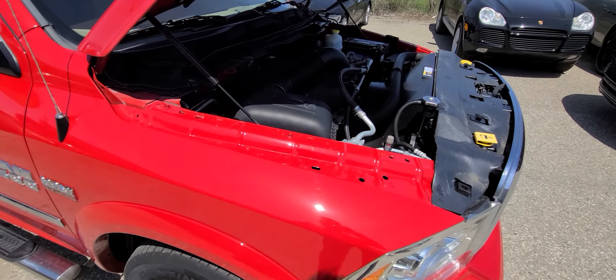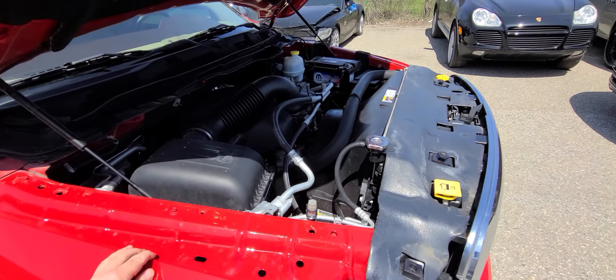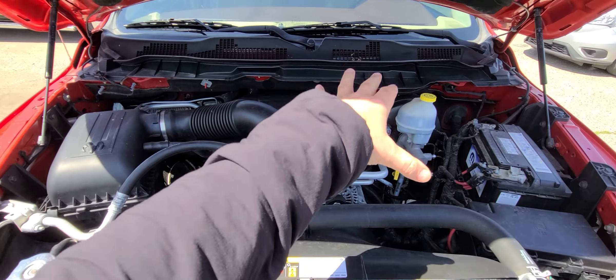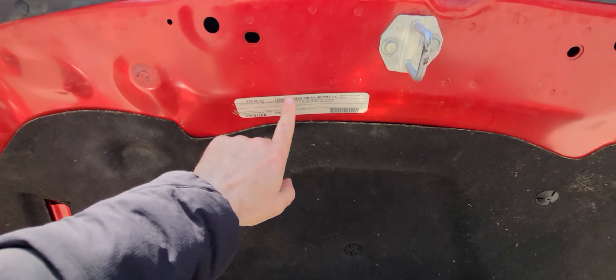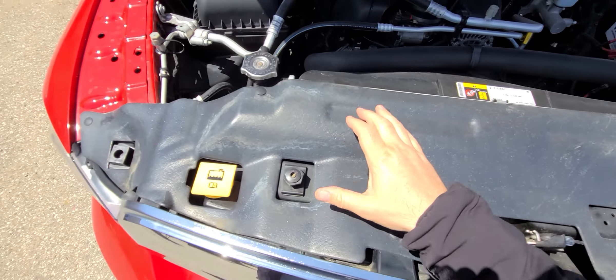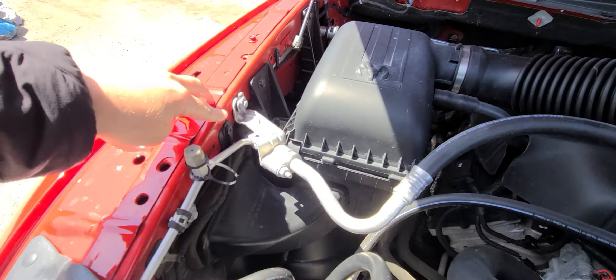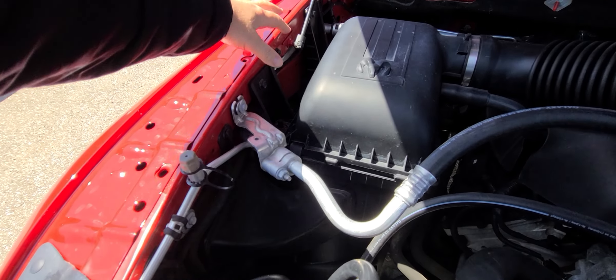There was no frame damage to the vehicle whatsoever. Everything inside the engine bay is factory original. You can see the hood still has factory stickers on it. The upper radiator support has factory stickers on it. Frame rail without any creases, never been retouched.